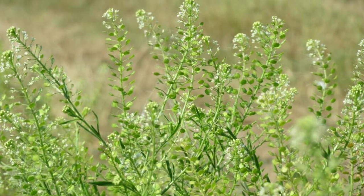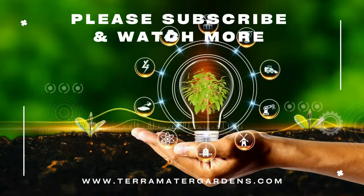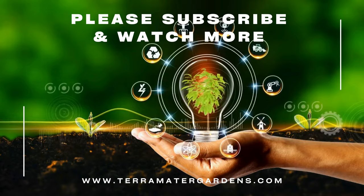Beyond its culinary uses, peppergrass has other practical applications. The plant's seeds have been used in traditional medicine to treat respiratory issues and improve digestion. The leaves can be made into a poultice to soothe skin irritations and insect bites. It can also be used in natural gardening as a companion plant to help deter pests and improve soil health due to its nutrient content.